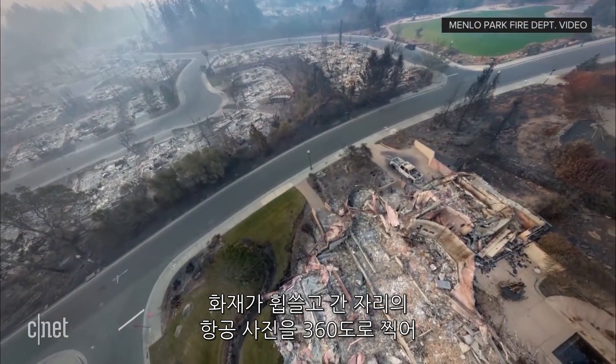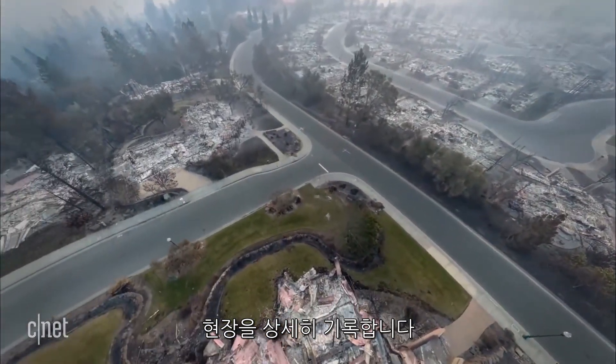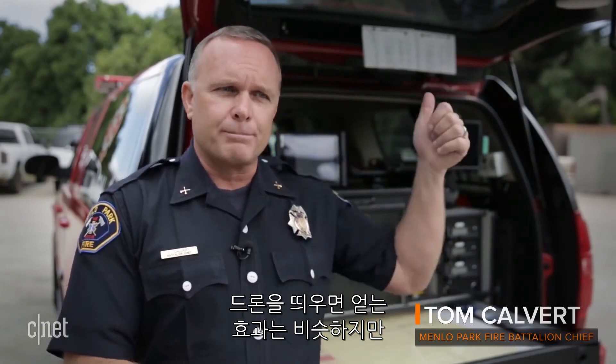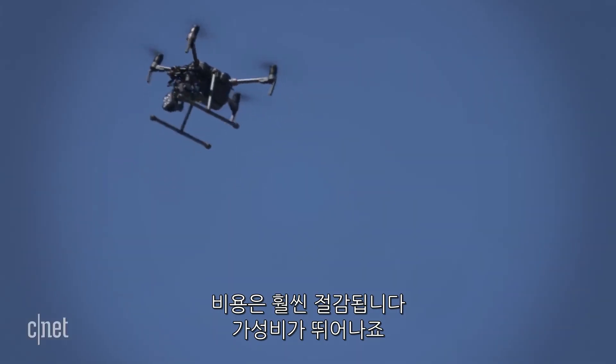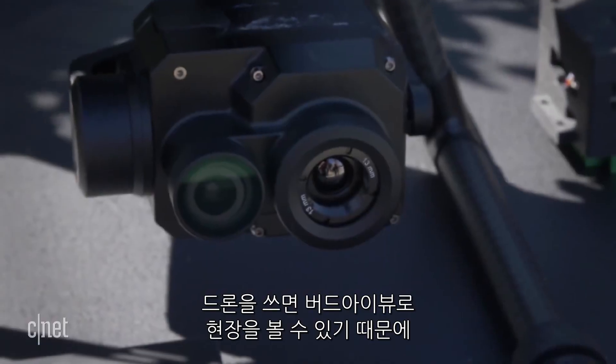Drones also create detailed 360-degree aerial images to map burned-out areas after the fires pass through. With a drone, you get nearly the same level of capabilities without putting a person in an aircraft, which is incredibly expensive. The drone's very low-cost relative to what you get back.